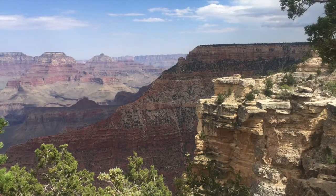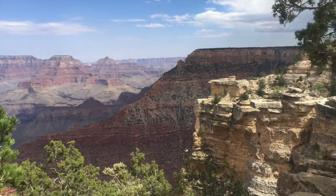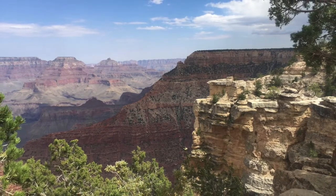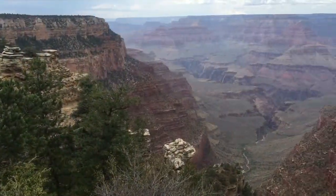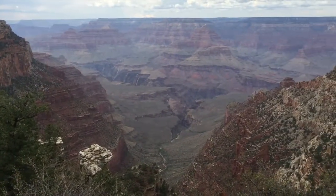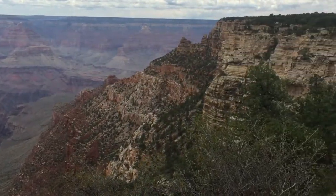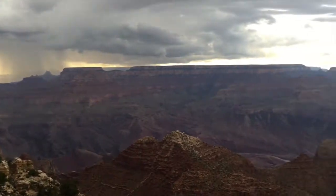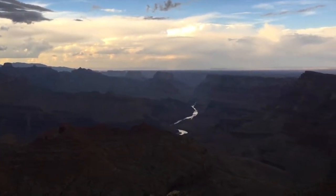The air at the Grand Canyon is among the cleanest air in the United States. After all, the elevation of the south rim is around 7,000 feet, or a bit more than 2,000 meters above sea level. No one is completely sure about the age of the Grand Canyon. It has long been believed that the Colorado River began carving the Grand Canyon about 6 million years ago.